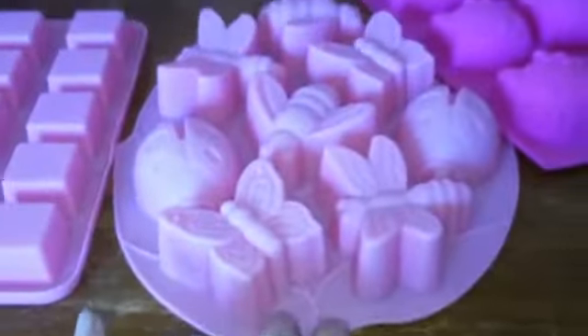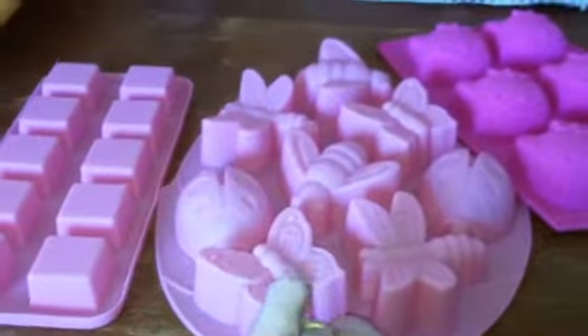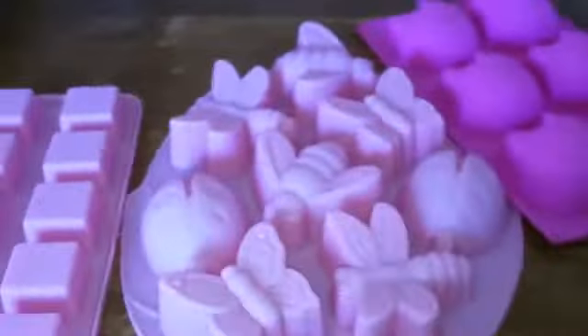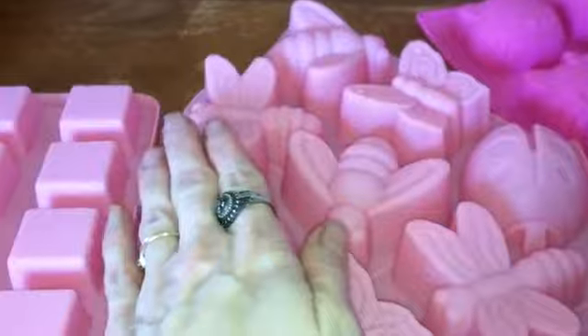Hi everyone, I got more molds in the mail — they came on Saturday but my husband didn't check the mailbox until Sunday. These are more silicone molds. I got this cute bug mold, and these are pretty big — I don't know if you can see by my hand, but these are pretty big. I got the kitty ones too, those are pretty big, and there's the bug ones on the inside.